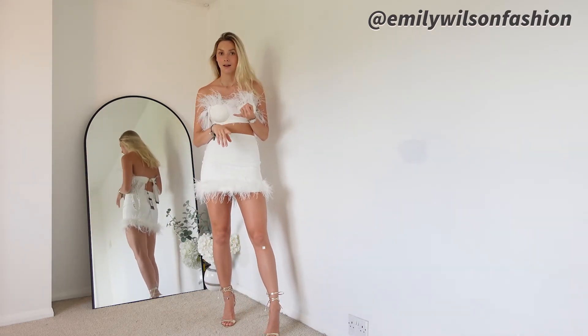I will also leave my Instagram in the top corner here so if you'd like to check that out, I do try and post on there daily. But let's get straight to it. So my first outfit is this stunning dress — it's got a gorgeous cowl neckline.